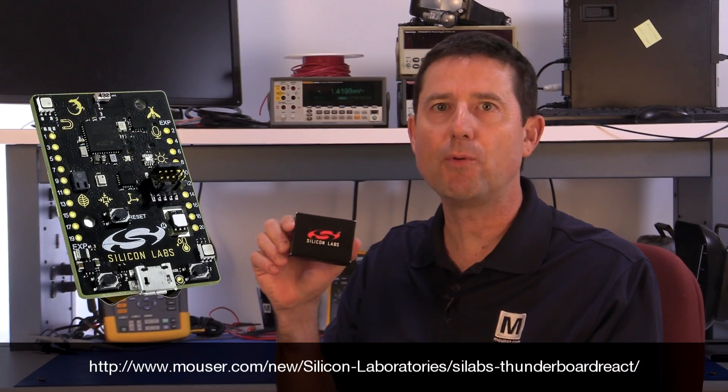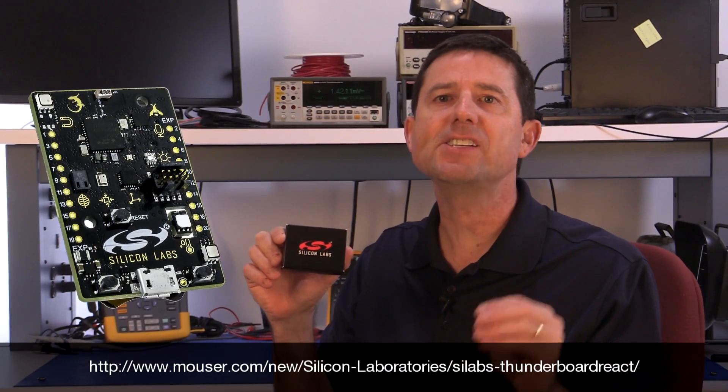Paul Gulotta, Senior Technology Specialist at Mauser Electronics. I'm here today to discuss Silicon Labs' Thunderboard Sense, which provides a complete sensor-to-cloud development platform for battery-operated IoT applications.